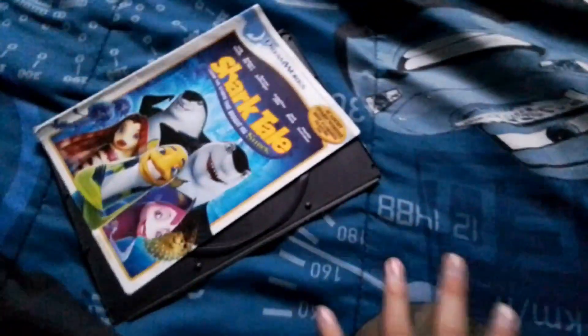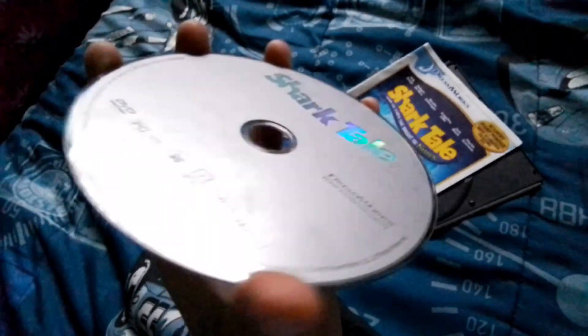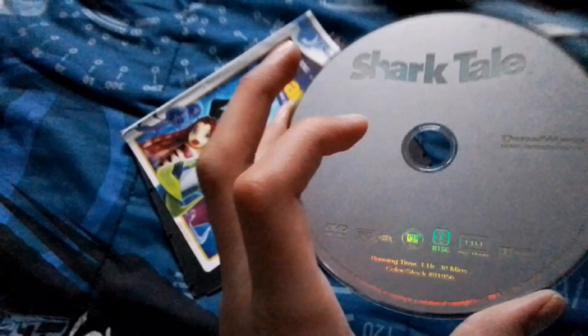These three DVDs I already said I can sell. And here's Shark Tale, 2004 DVD. Here's the disc, which is boring gray. It's rated PG — Canadian Home Video PG, rated PG in Canada.